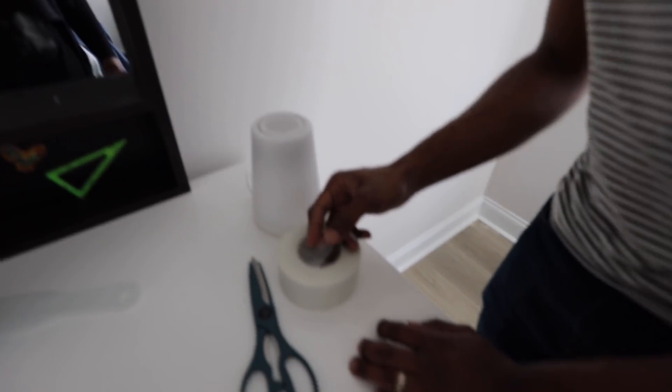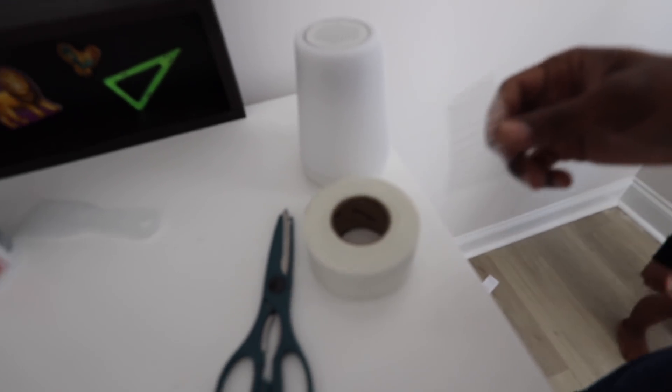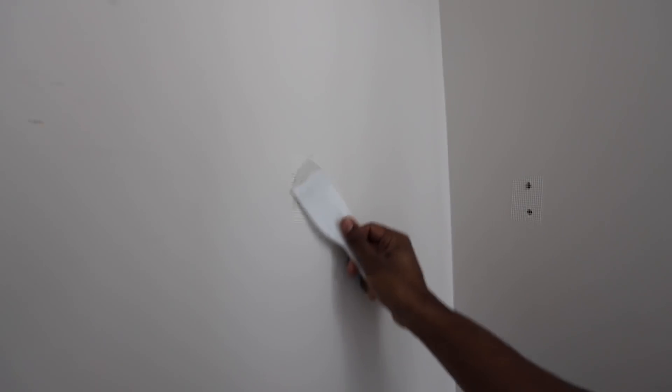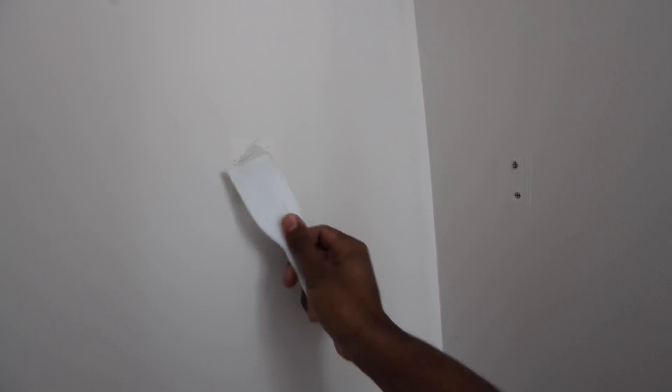I wanted to show you how Rob is going to be patching up the holes in the wall. He's using mesh tape — you can barely see it but it's right here. All he's going to do is take the mesh tape, tape it on over the hole, which prevents the putty from going into the hole and keeps it flat. Then Rob patches up the hole on top of the mesh tape, makes an even coat, lets it dry, sands it down, and then paints it. Super easy.